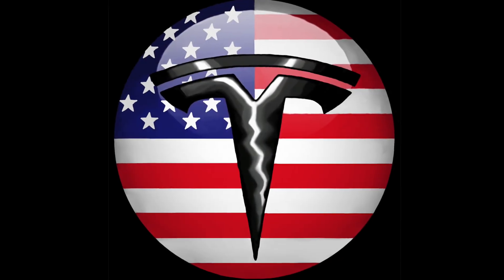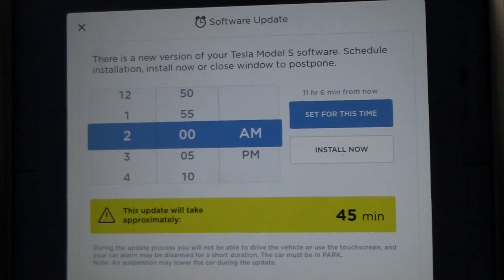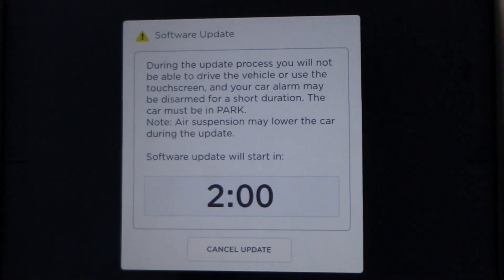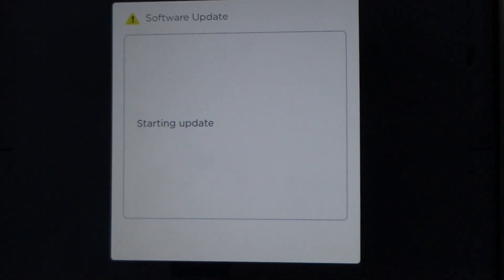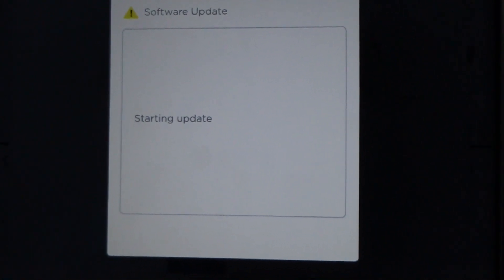We are back and we are in my wife's 2012 Model S. We got a software update, so let's see if that's been fixed. Standard procedure like always — install now, double click, and the installation process starts. Let's see what it says after we come back.